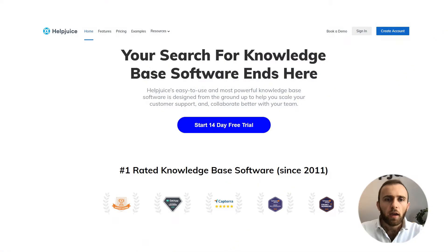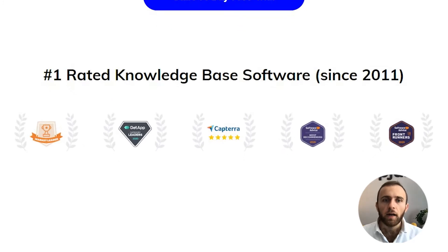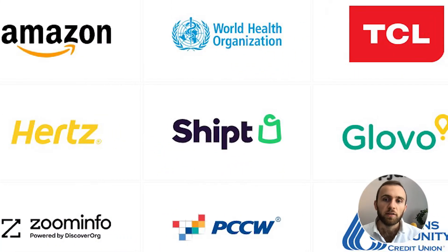Hi everyone, my name is Emil. I'm the Helpjuice CEO and I want to welcome you to Helpjuice. If you're probably wondering what Helpjuice is, you've probably figured out already, but Helpjuice is a knowledge base software used by thousands of companies.